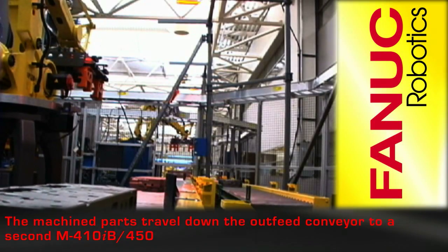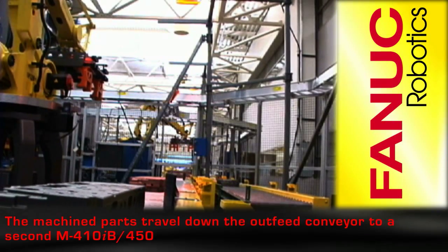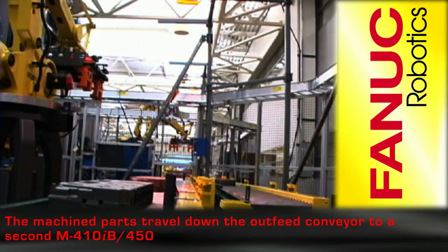The machined parts travel down the outfeed conveyor to a palletizing station with a second M410iB450.